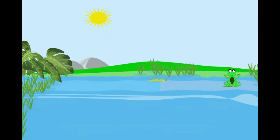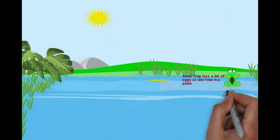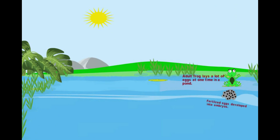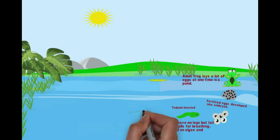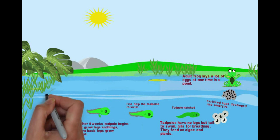Adult frog lays a lot of eggs. Then embryos form. After a couple of weeks, tadpoles hatched with gills and tail. Tadpoles are herbivores. Fins help to swim. After a few weeks, back legs formed.